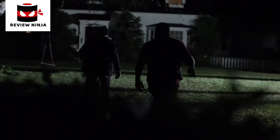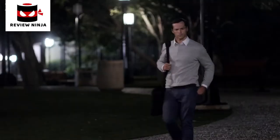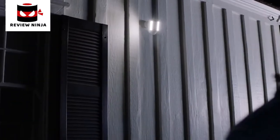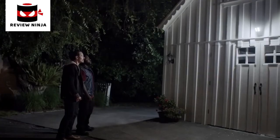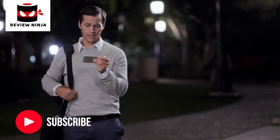A home burglary occurs every 15 seconds in the U.S. It's just a sensor, and most take place when you're not there. You guys lost? No, this is Mike's place. No, it's not. You need to leave.